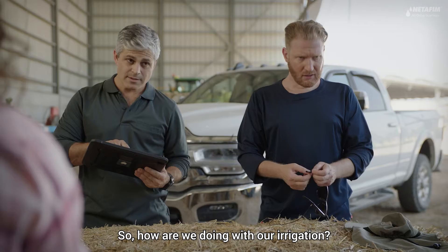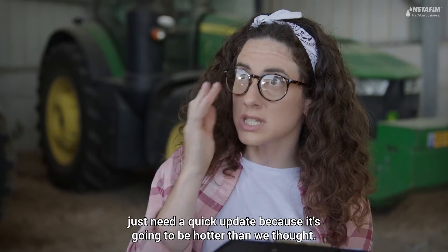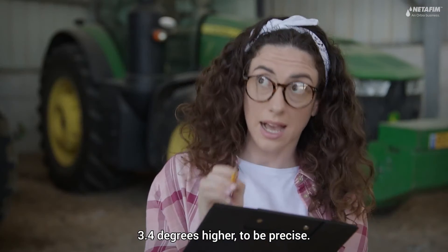Hey everyone. How are we doing with our irrigation? Plans are almost ready, just need a quick update because it's going to be hotter than we thought — 3.4 degrees higher, to be precise.